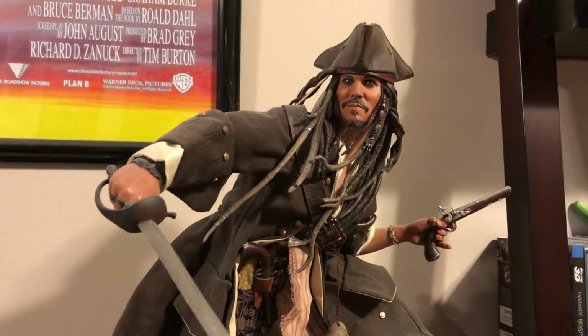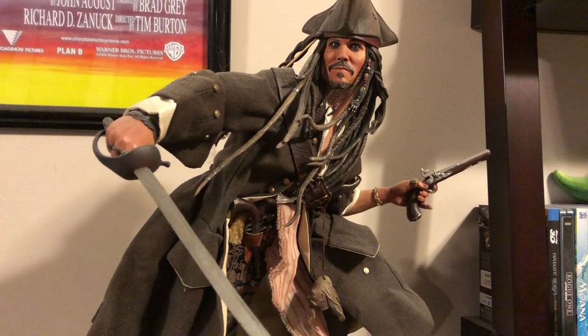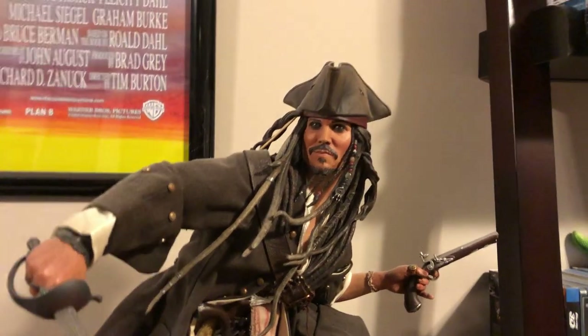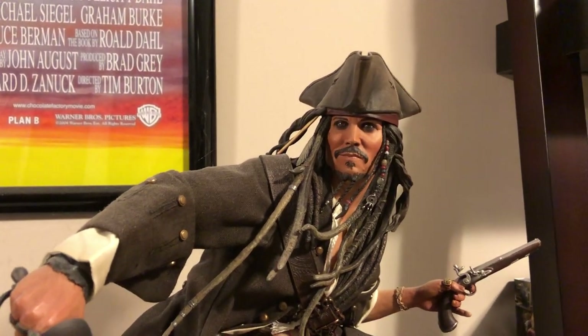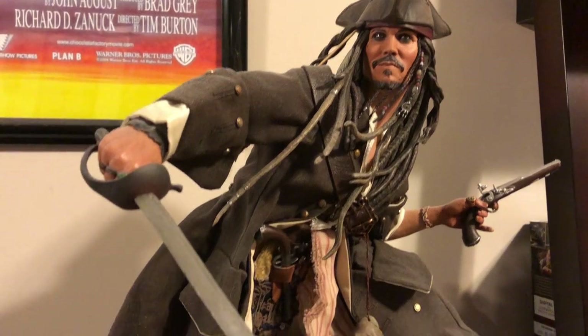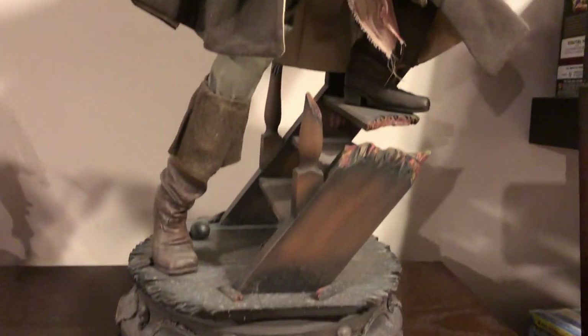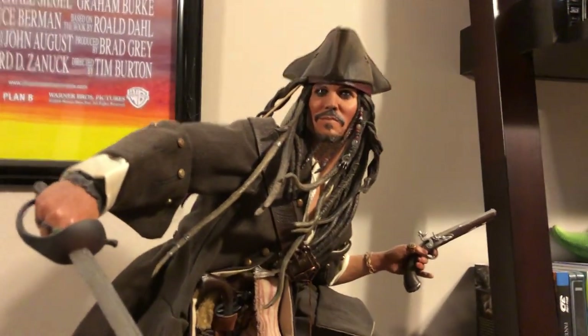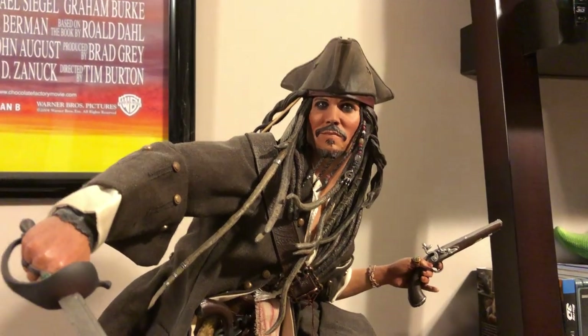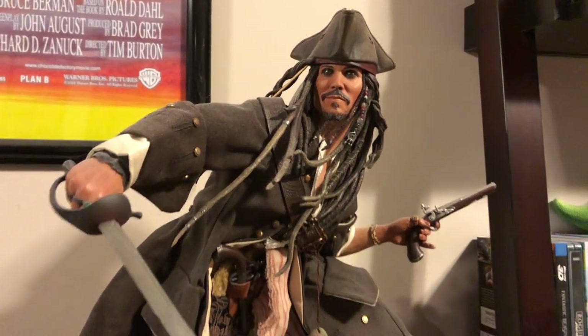This is the other Sideshow Collectibles Premium Format statue of Jack Sparrow. I got this one via Amazon from a store in Great Britain - they had one left, and I was very lucky to get it. Both of these Sideshow Collectibles statues are limited, hard to find, and long out of production. They're very detailed. This one is actually from On Stranger Tides - Jack Sparrow On Stranger Tides - while the first one I showed you was from The Curse of the Black Pearl.